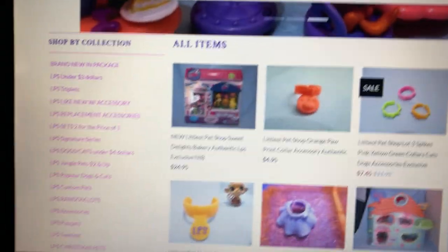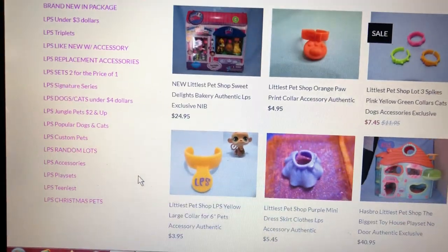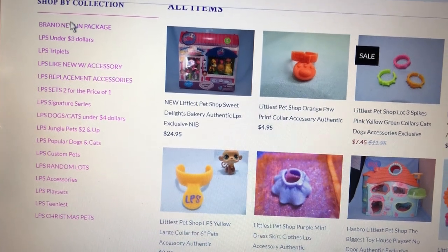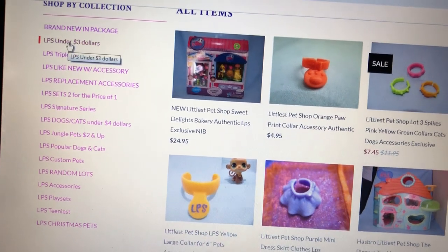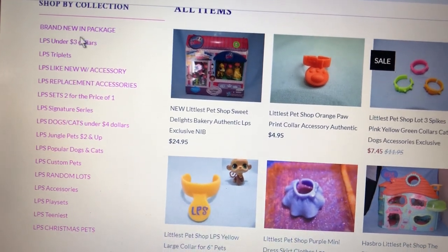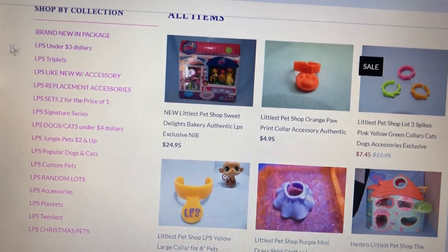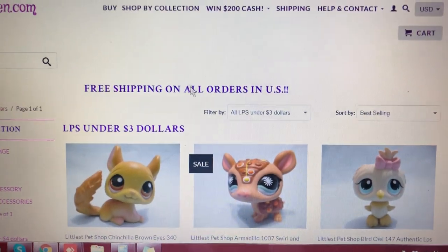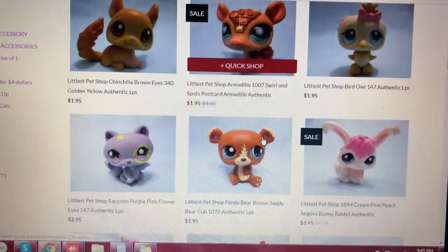And yes, the categories that we have are actually here on the left side of the website. We have a lot of categories here. And today, I'm going to introduce you the category that we have, which is very, very cool — LPS under $3. So for you to go to the category, you can right-click, open link in a new tab, or you can just directly click it and go to the category. And here we are — LPS under $3. Can you see it, guys?